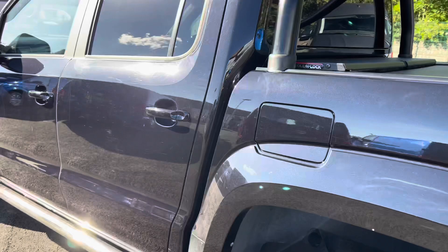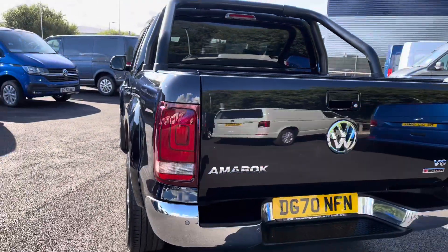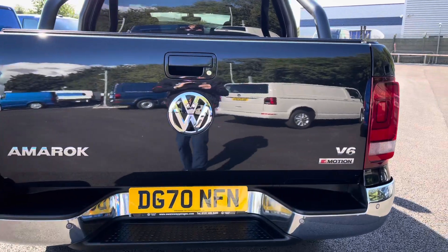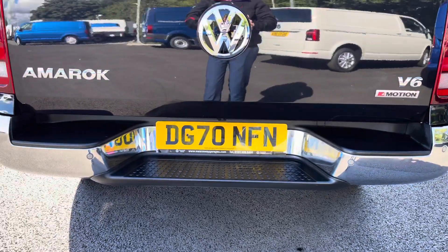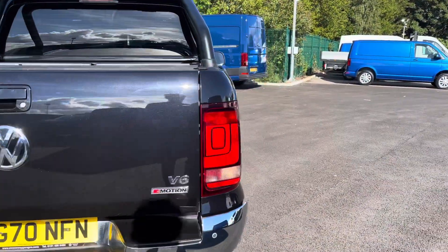And stepping outside this vehicle, closing the door and moving round to the rear here, the first thing you will notice is the lovely chrome detailing. You have your Volkswagen badging standing proudly there in the centre, the Amarok detailing to the left and also your V6 and 4Motion badging to the right. You also have parking sensors dotted along the rear bumper as well, with that lovely chrome bumper, and you will even benefit from a rear view reversing camera.